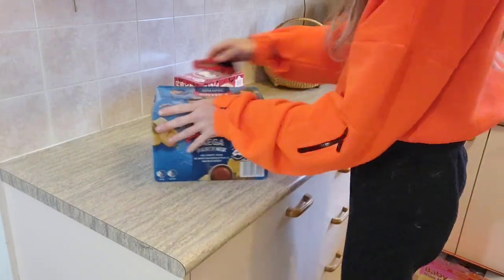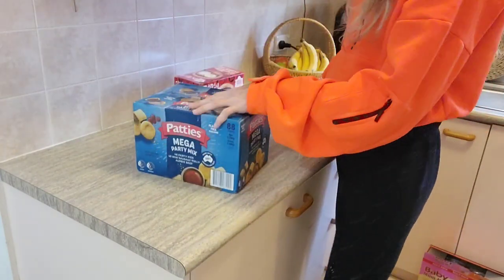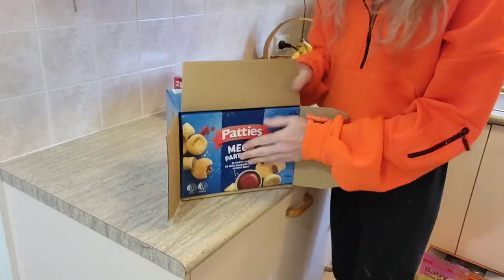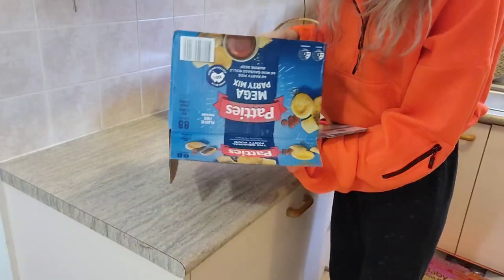We're trying not to have takeaway this week, so best of luck to me with the party pies and sausage rolls. These are one of Dylan's absolute favorites. They come in two separate boxes, 88 pieces in total, and this is also $20.99.